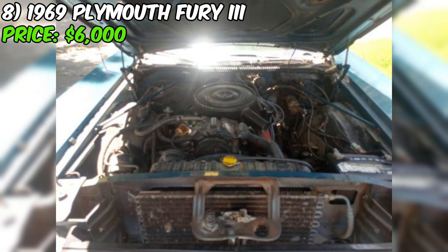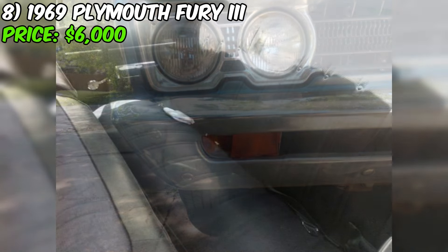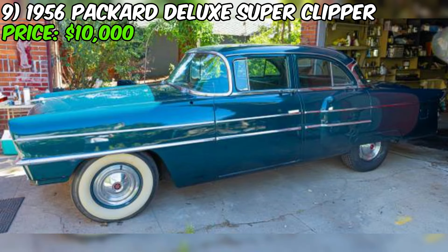At $6,000, this 1969 Plymouth Fury 3 is priced fairly for a project car with some needs. It's got great features and upgrades but also needs work to get back to its former glory. If you're handy with tools and have experience working on classic cars, this could be a great opportunity to get a cool vintage ride at a reasonable price. As always, get the car inspected and do your due diligence before making a decision.